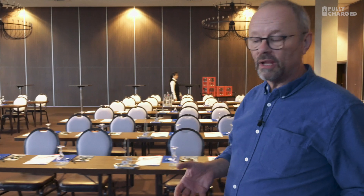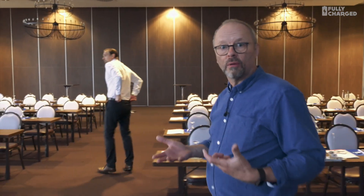Hello and welcome to Fully Charged. We're in an amazing conference space just outside Berlin. They're setting up for a presentation, a new product launch. We don't normally cover product launches, but this is a fairly special product. This is the Easy Charge — it's all about making charging easy.